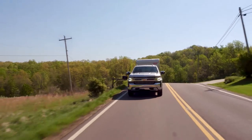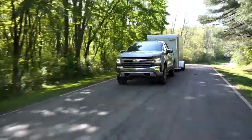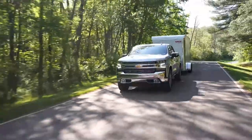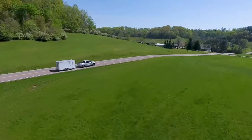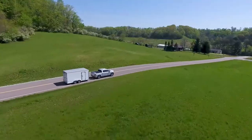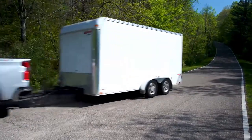One of our biggest goals in engineering the all-new 2019 Chevrolet Silverado was to make towing as safe and enjoyable as possible for all of our customers. During development we talked to customers for 18,000 hours about towing and learned some fascinating things. We found from our customers that they want better visibility, easier trailer hitching, and improved connectivity between the truck and the trailer.